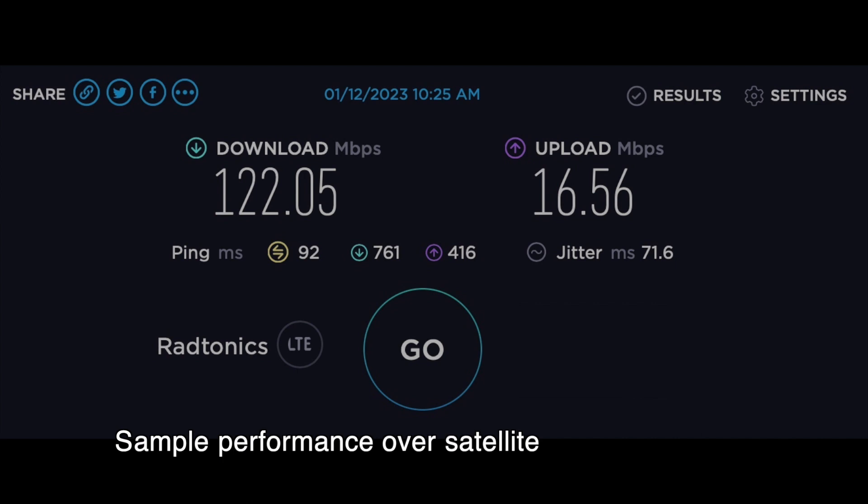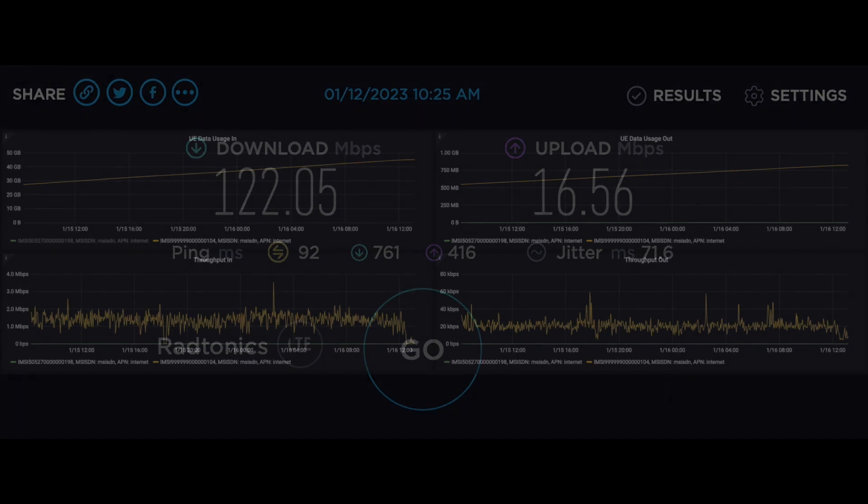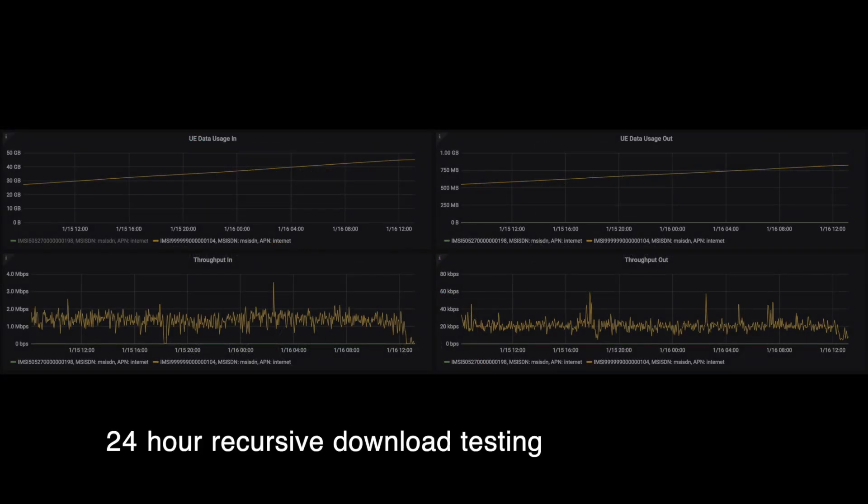A key feature of any rapid deployment solution is the ability to provide stable data speeds and support for various data needs in rural areas, both in the short and long term.